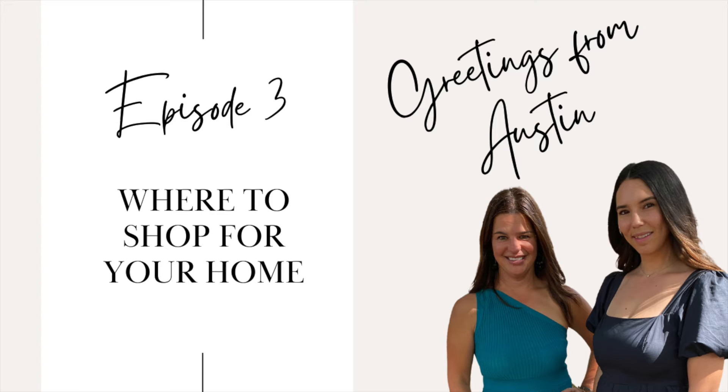You're listening to Greetings from Austin. I'm Alisa and I'm Jenny. We're here to share all things lifestyle, real estate, design, and more as Austin natives and agents with combined 28 years experience. We're excited to bring you new episodes weekly. Thanks for joining us today.